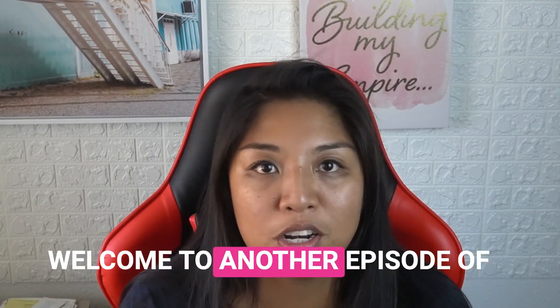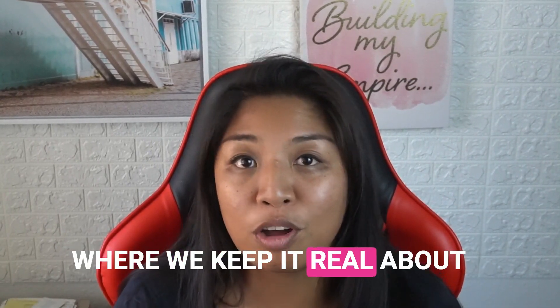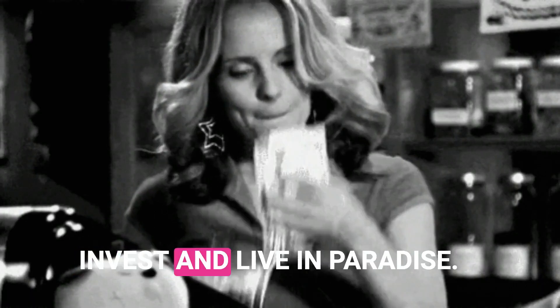Aloha! My name is Stacey Johnson and welcome to another episode of Real Talk with Realist Stacey, where we keep it real about what it's truly like to invest and live in paradise.